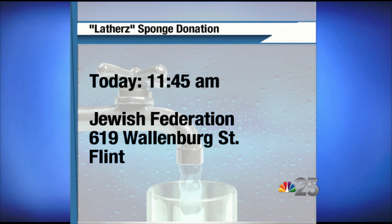That might be appealing to a lot of Flint residents right now. So let's tell people where they need to go. Today at 11:45 you can get your free lather sponge at the Jewish Federation located at 619 Wallenberg Street in Flint. Stick around — Jessica, that mom that we're talking about, she's here and she's going to talk to us in about 30 minutes.